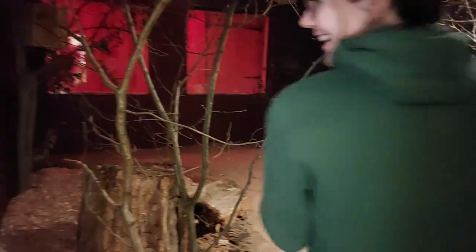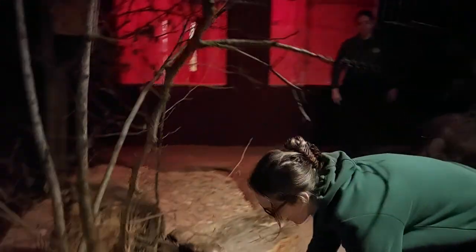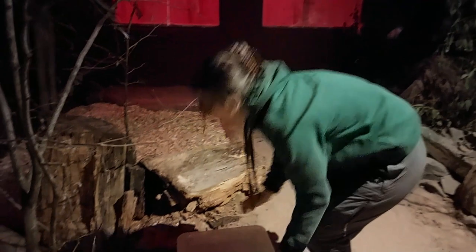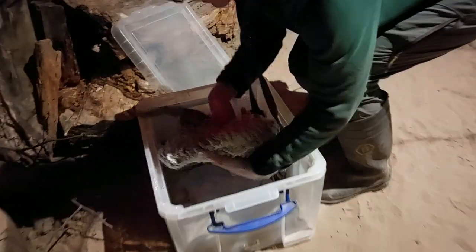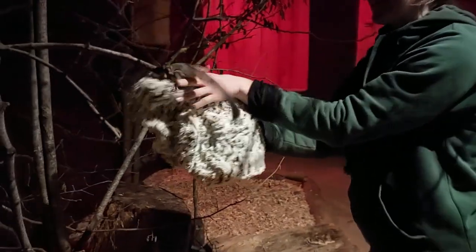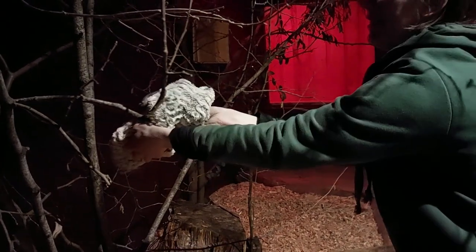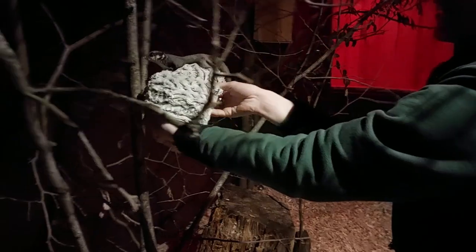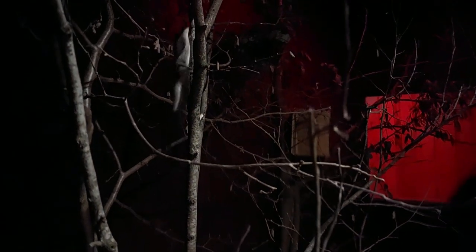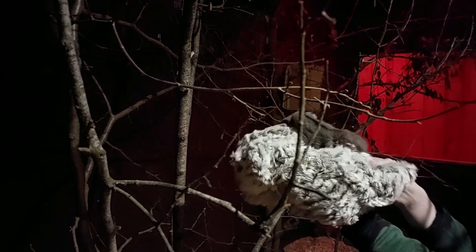Their new enclosure is designed to be really natural for them. We've got plenty of trees for them to climb, even the spindly ones, to keep them nice and agile. There we go — there's one.